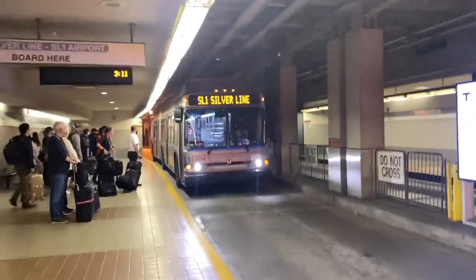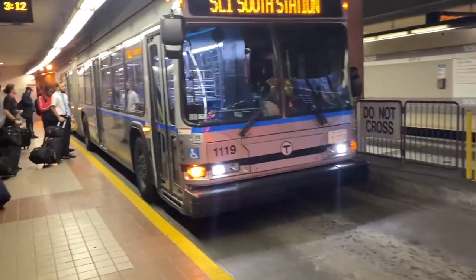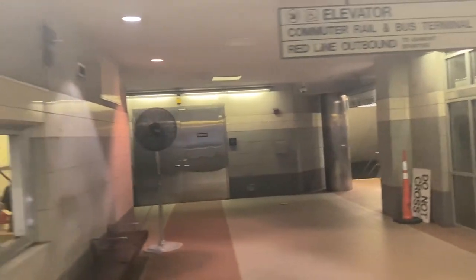Here is an SL1 Silver Line towards the airport. This one is a trolleybus, and this will be our ride to Silver Line Way. We are now leaving South Station and heading into the Transitway, which is officially known as the South Boston Piers Transitway. Now I'll go to a voiceover talking about the history of the Transitway, and I'll see you guys at Silver Line Way.